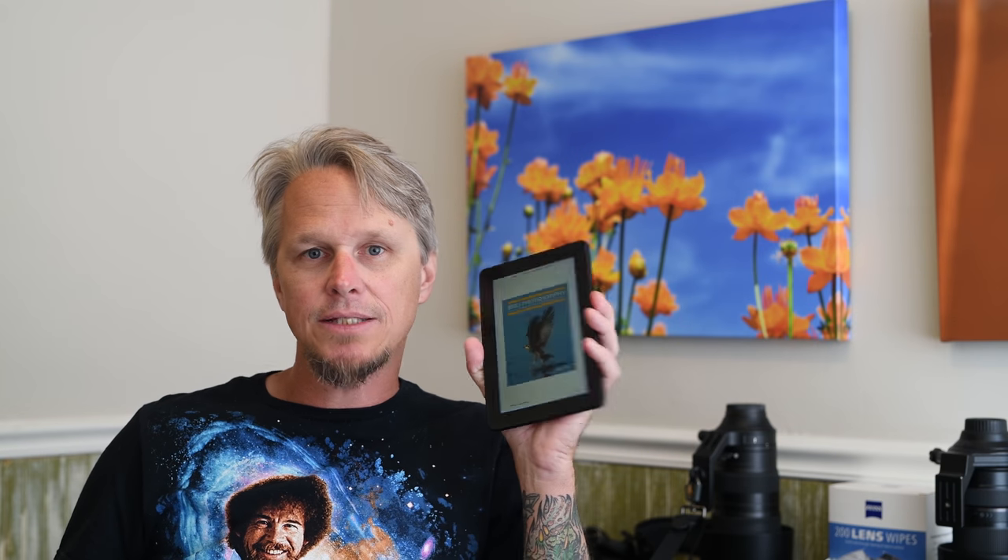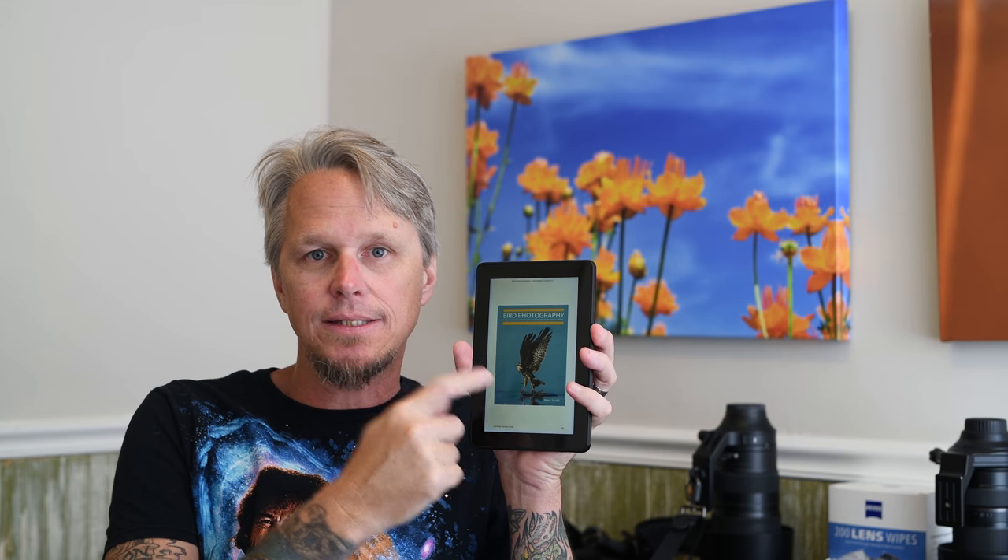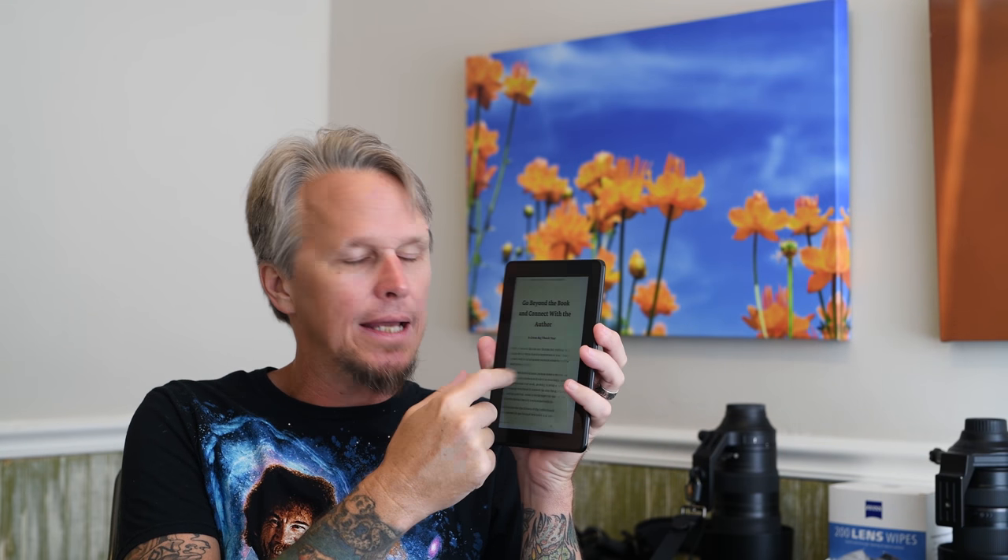I'm really excited to announce that my book that teaches you how to take really awesome pictures of birds is now available on this cool little device. This is an Amazon Kindle. It's pretty high-tech stuff.